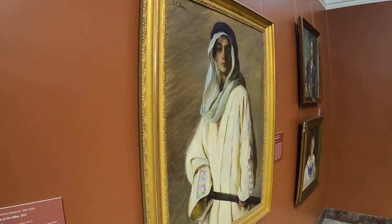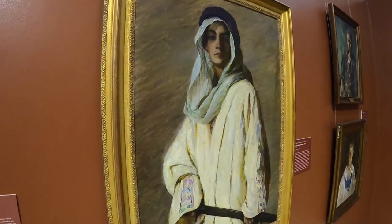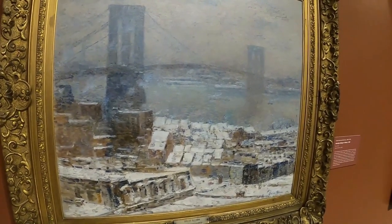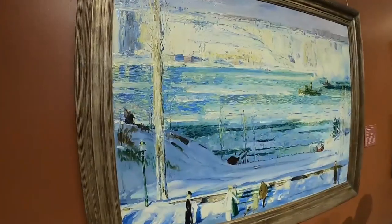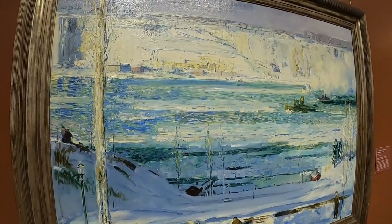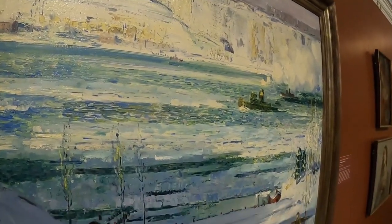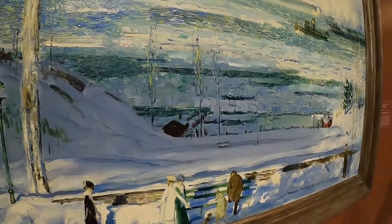A lot of the paintings purchased and displayed here were in an American style of impressionism — I think they called it Ashcan painting. The people who run the museum have gone all over Europe to purchase these pieces. One is of the Brooklyn Bridge, another of New York looking across at the New Jersey Palisades. Again, it just doesn't compare to being there in person.